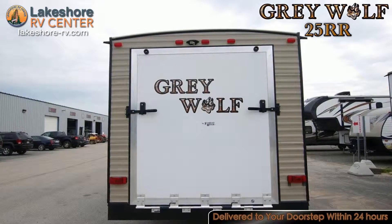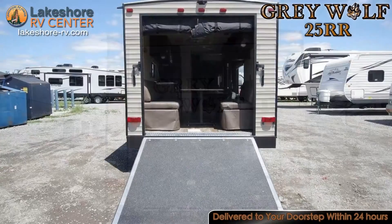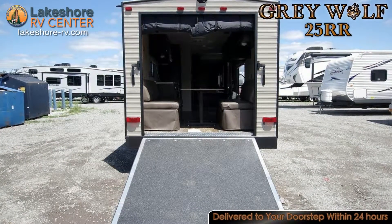The garage doubles as a living area with two fold-down sofas with a dinette table in the center and a ramp door that leads into the back.